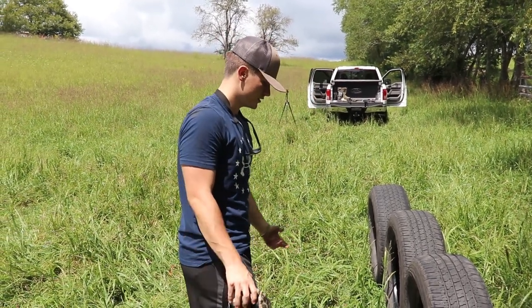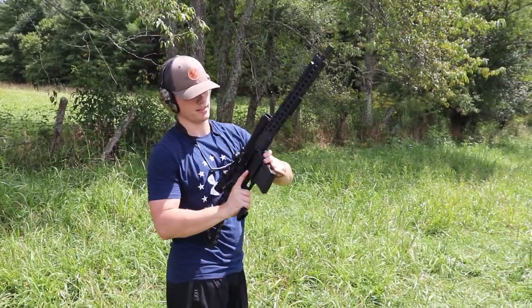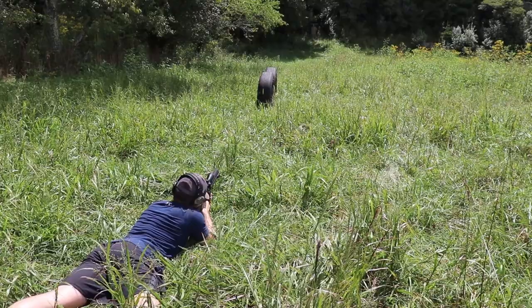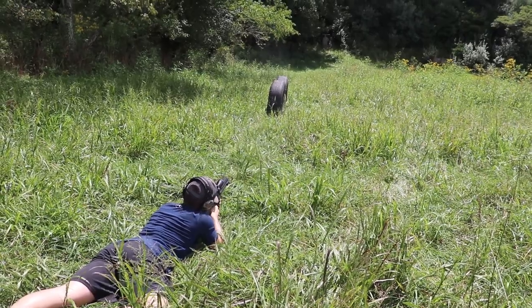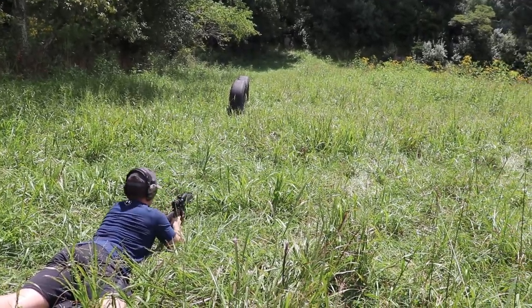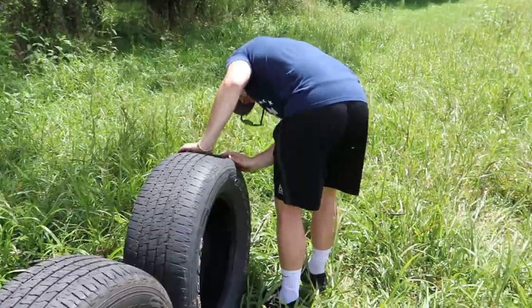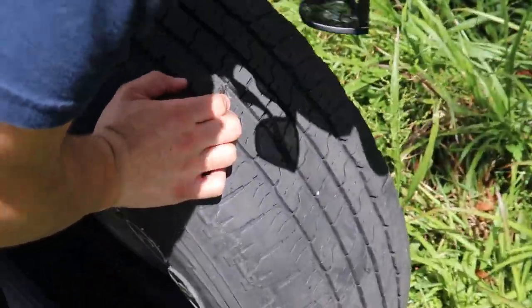Let's go use the .308. This is a Diamondback .308 — it will probably absolutely destroy all these, but we'll still give it a shot anyway. I shook the tire, I'm going to give it another one. You can smell where the tires are burning. Big ol' hole right here — that bullet was humming.